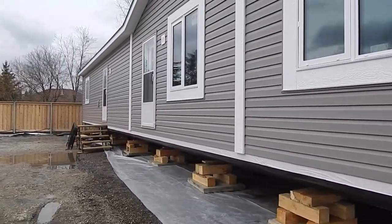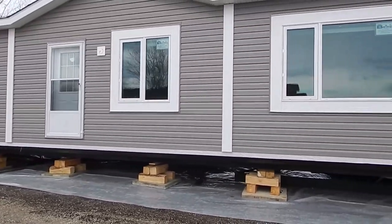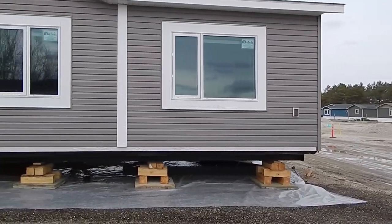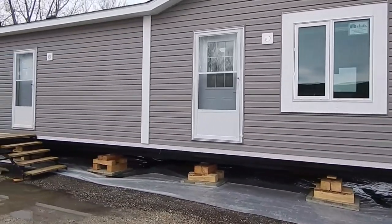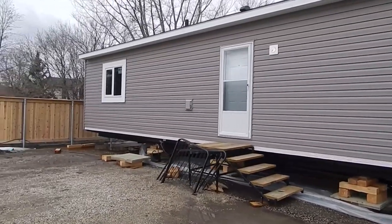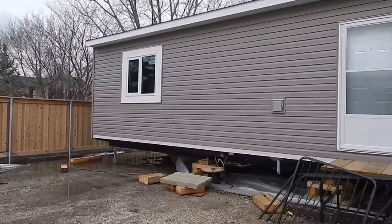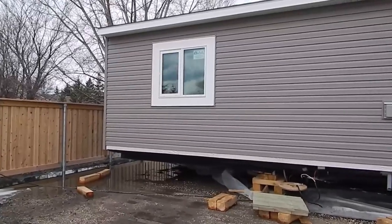All our homes will have a 12 inch eaves all the way around. We got a side dormer over the front entry door and dining room window. There will be a deck built between the two doors — temporary steps there. A little bit of water in the back end so we're going to raise the pad and then set the last set of blocks.